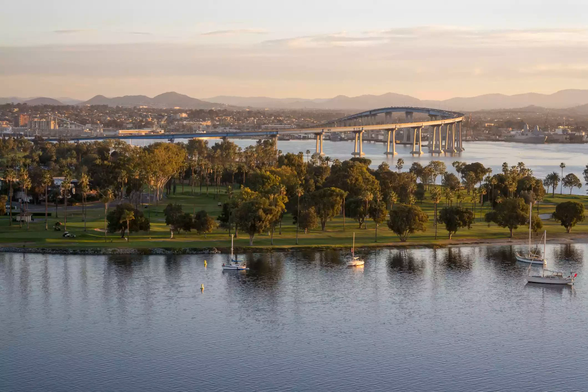Coronado Municipal Golf Course. 2000 Visalia Row, Coronado, California 92118.